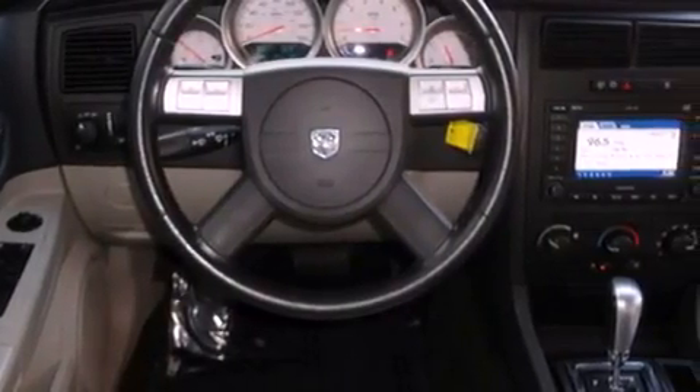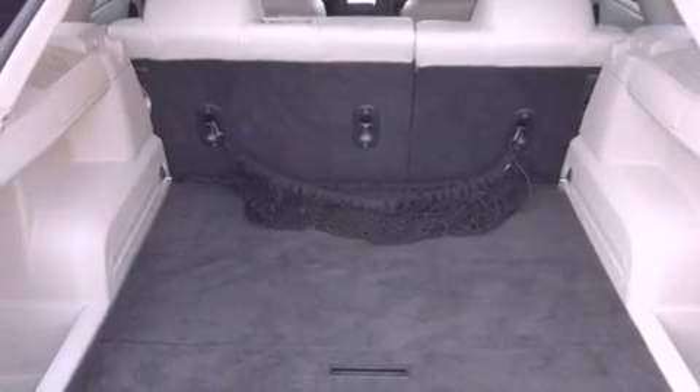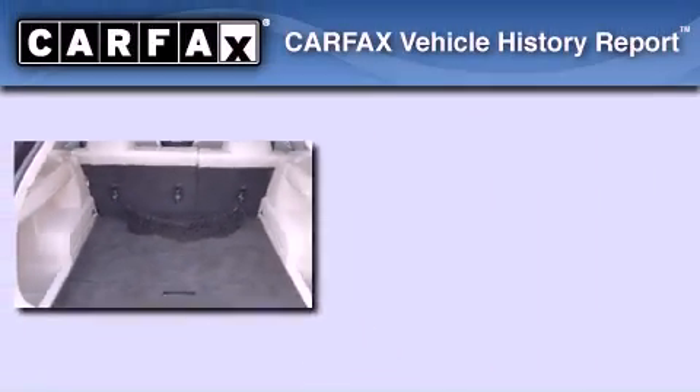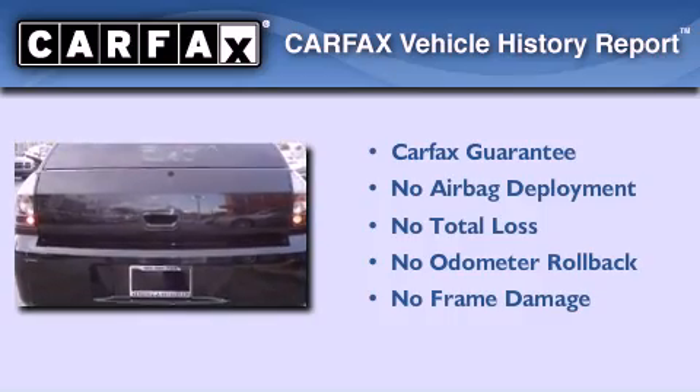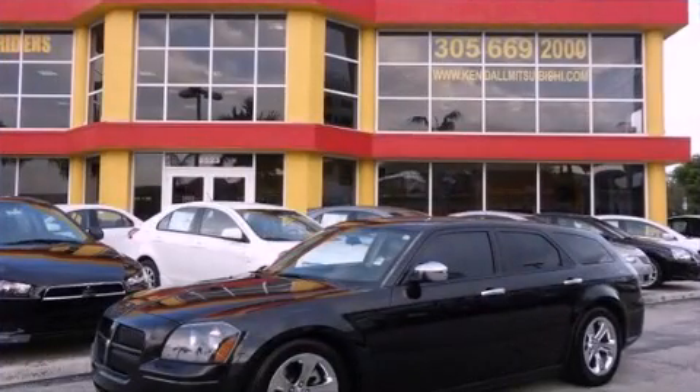Stability control, halogen headlights, full power accessories, and fog lamps. Not to mention that this Dodge qualifies for the Carfax buyback guarantee. Contact us today to arrange your test drive.